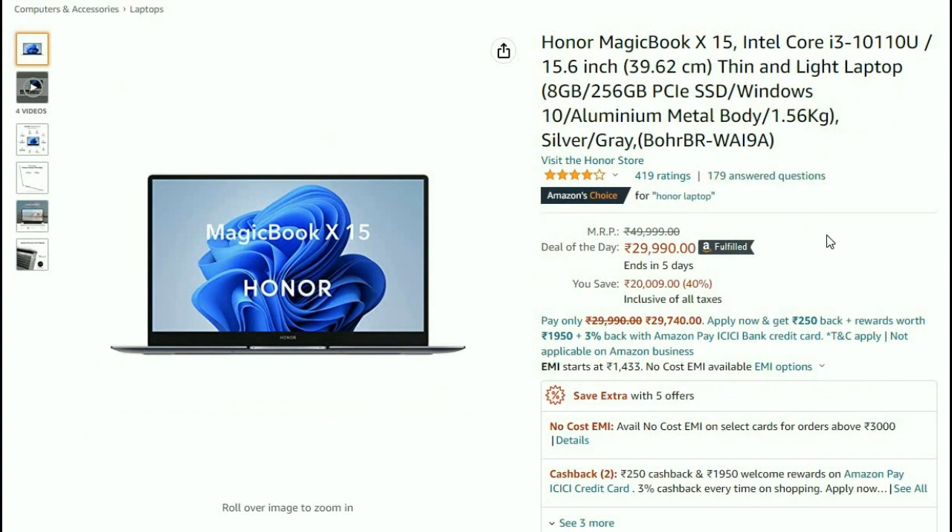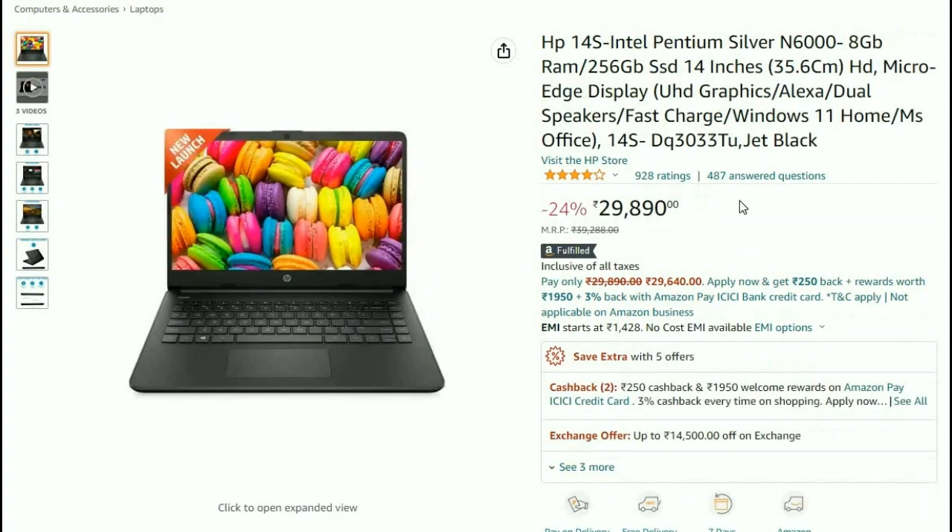And next, if you choose Honor Magic Book — this is 15.6 inches, 8GB RAM, 256GB PCIe SSD, Windows 10, Aluminum Metal Body, 1.56 kg. This is available at ₹29,990.